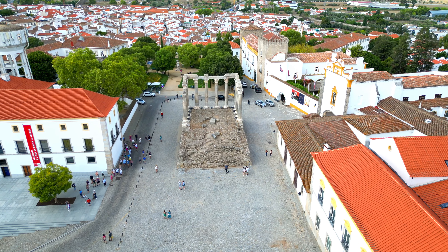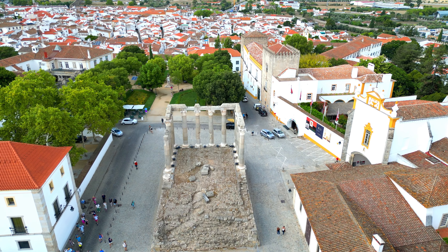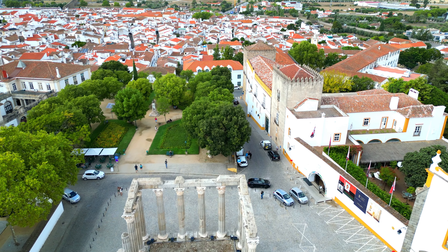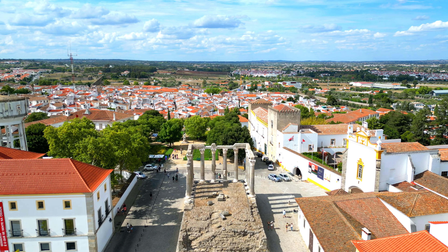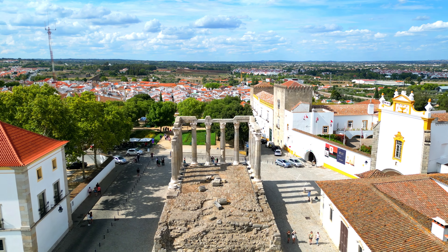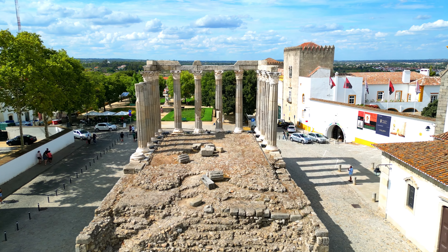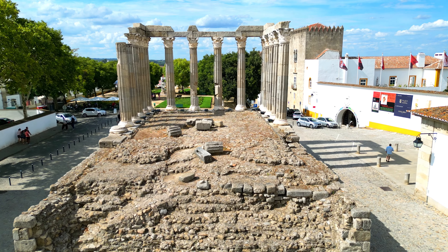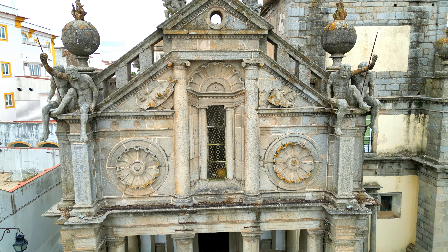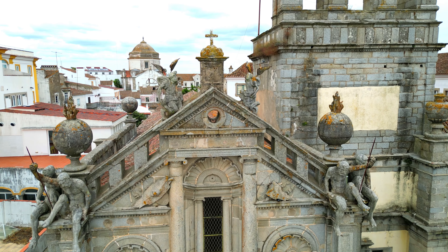Whether you're a devout Catholic or simply seeking a place of tranquility, the Catedral de Évora provides a serene sanctuary for reflection and contemplation. The hallowed halls and spiritual ambience make it a peaceful retreat from the bustle of everyday life. In conclusion, the Catedral de Évora is more than a historic cathedral — it's a living testament to the city's enduring legacy, a showcase of architectural brilliance, and a spiritual refuge, inviting visitors to appreciate the profound connection between culture, art, and spirituality.